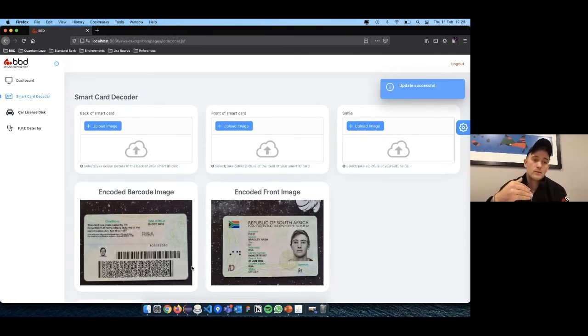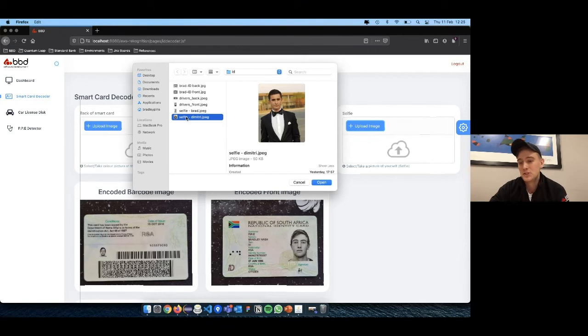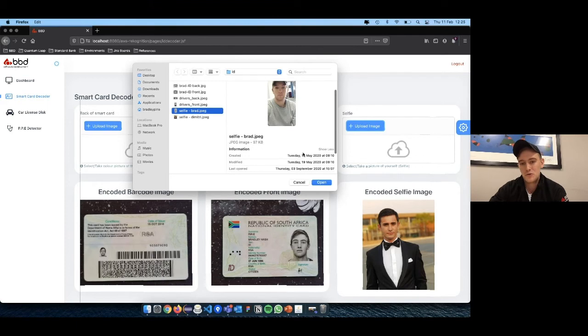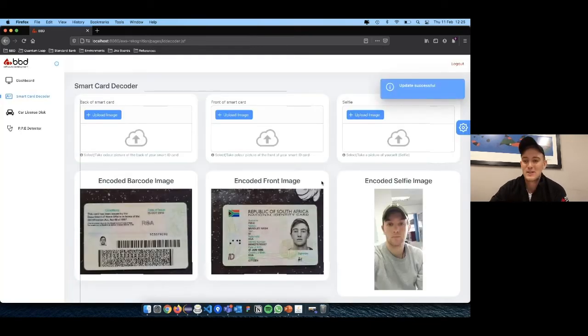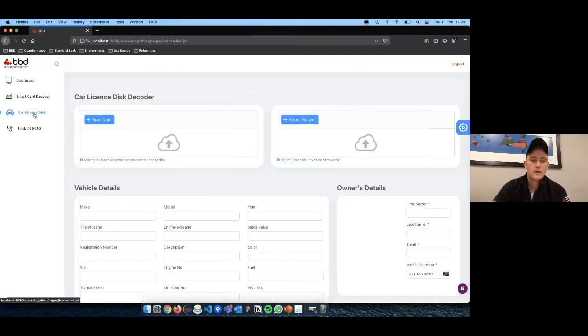The first upload was the smart card decoder; the second one matches the face on the front of the ID to the barcode image — and I got a 94% match, which is great. Now I'm uploading a selfie of my mate Dimitri — one of my closest mates — and matching that face to the ID: we get a zero percent match, clearly because he's a different person. Then I upload my own selfie taken in May 2020, with the ID issued in 2016 — and you can see the match between the card and the selfie.